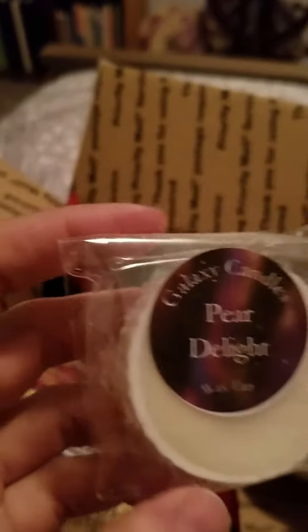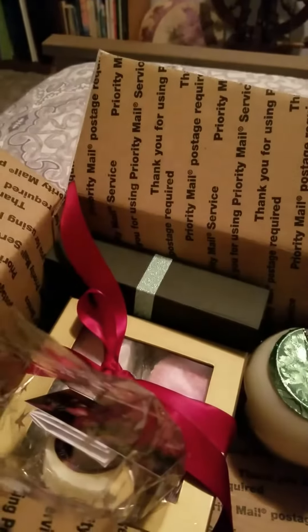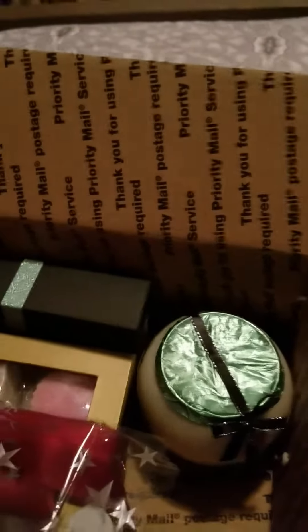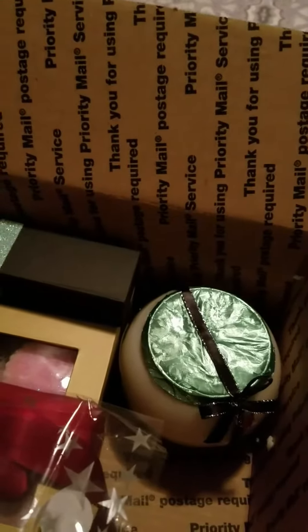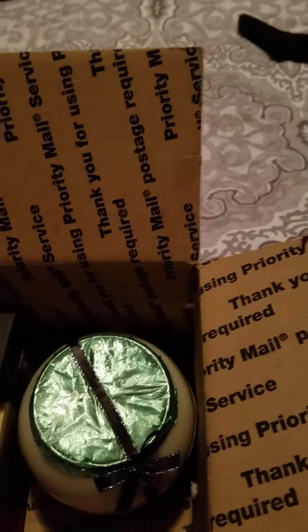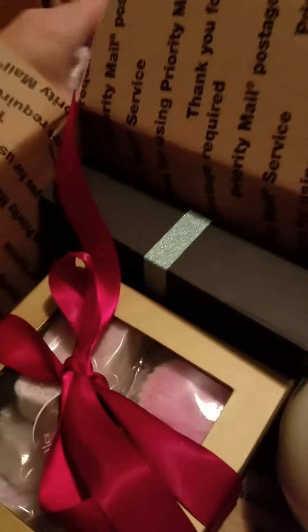My mom tried to steal the tarts, but the first sample is Pear Delight and it smells just like a pear — I love it. The next sample is one of her holiday scents called Bunny Punch, and it smells a lot like a very fruity Hawaiian punch. I am totally excited about having those.